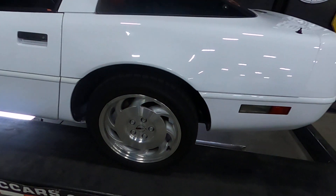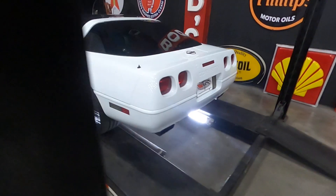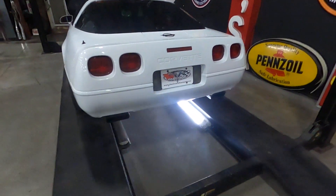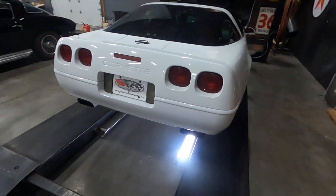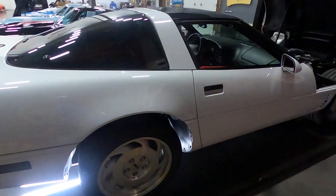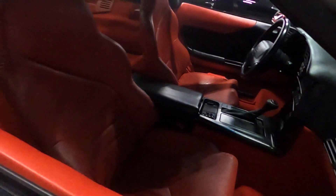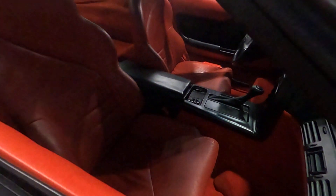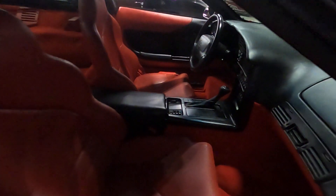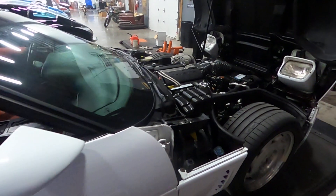It has aluminum Corvette wheels with Continental tires and does have the hatchback. You can see the dual exhaust. Just a great example of a '96 Corvette. You can see the red leather interior, which I would say is in good condition — more driver quality than a show car, but in very good condition.